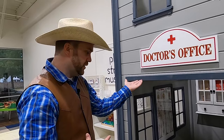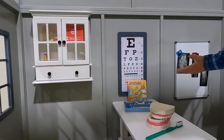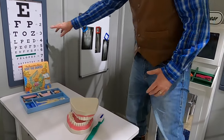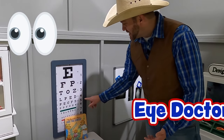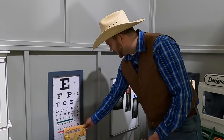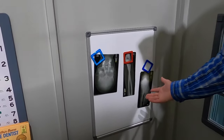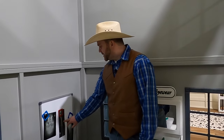It looks like we've got a couple of different kinds of doctors in here. I definitely see a dentist because look at these big old chompers — those are huge! But there's also an eye chart. If you've ever been to the eye doctor before, you know they ask you to read and see how far down the chart you can get. If you make it all the way to the bottom, that means you've got really good eyesight. Over here they're looking at x-rays — these are like pictures of your bones underneath your skin. They tell you if you've got any problems, like maybe you broke a finger, a leg, or an arm.